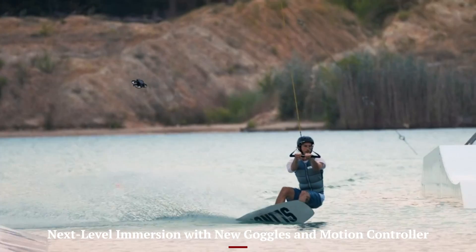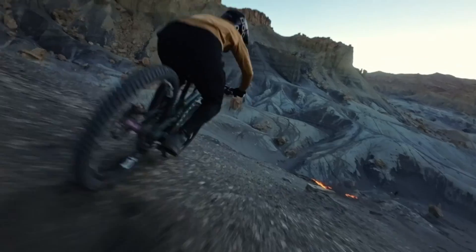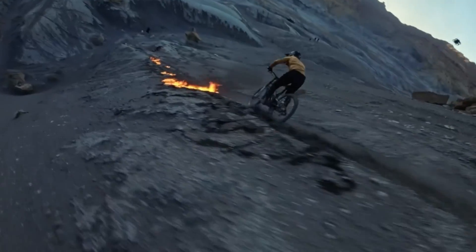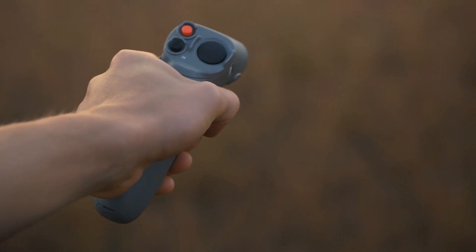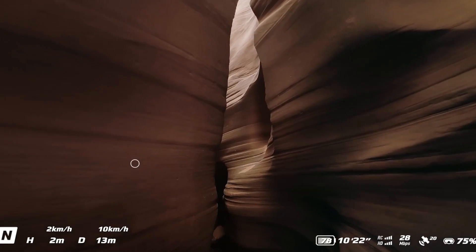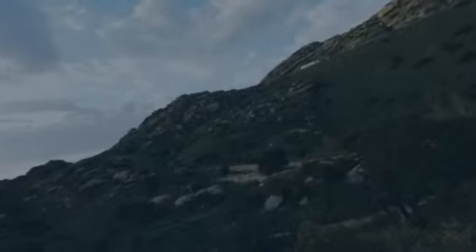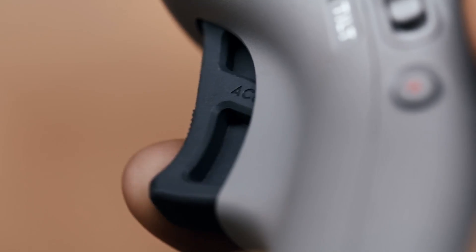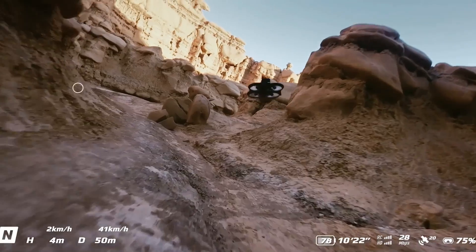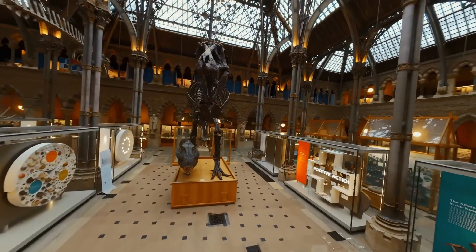Flying the Avata 3 with DJI's updated Goggles 3 and RC Motion 3 controller is a whole new experience. The display clarity inside the goggles is sharper, with better color accuracy and a wider field of view, giving you a more immersive flying session. The motion controller feels more refined, with better grip and a smoother throttle arc that helps reduce jerkiness during quick movements. There's a learning curve, but once you get used to it, it feels like an extension of your hand. Even for new flyers, the intuitive controls make tricky maneuvers feel more accessible.